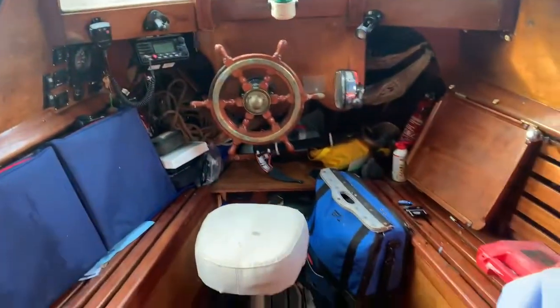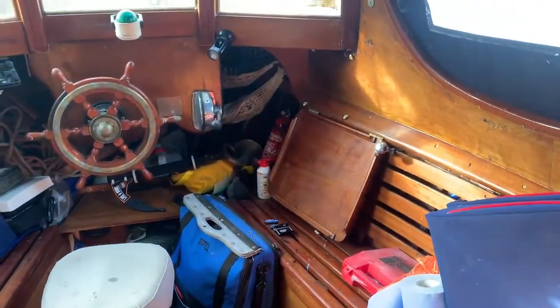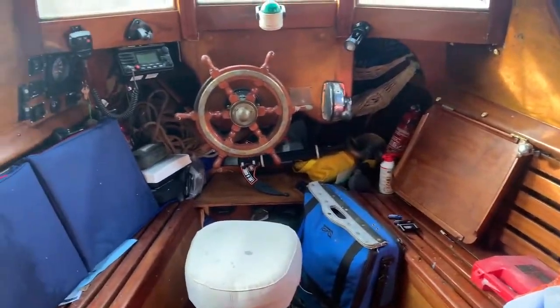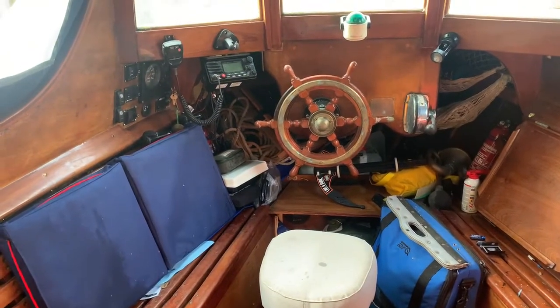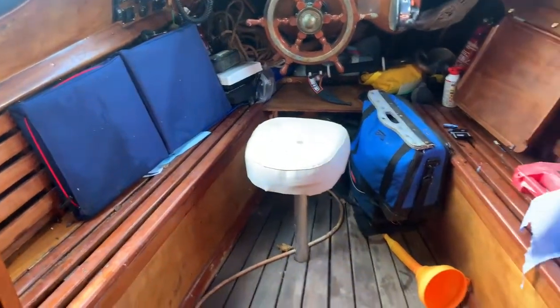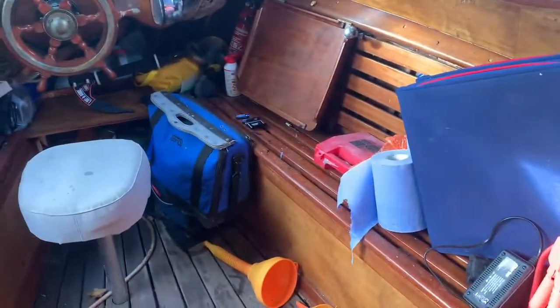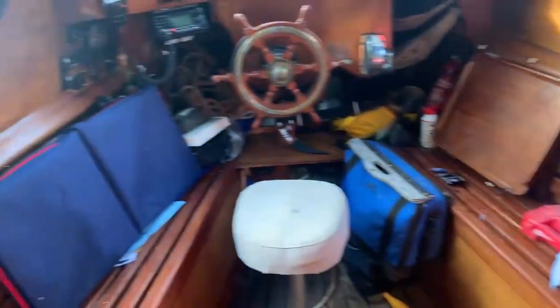Here we have the cockpit area. The owner had a lot of building work done on this vessel, and what he's done is put the helm here in the cockpit to make mooring up a lot easier. There's plenty of seating here, and you could also use those seats as a couple of berths.